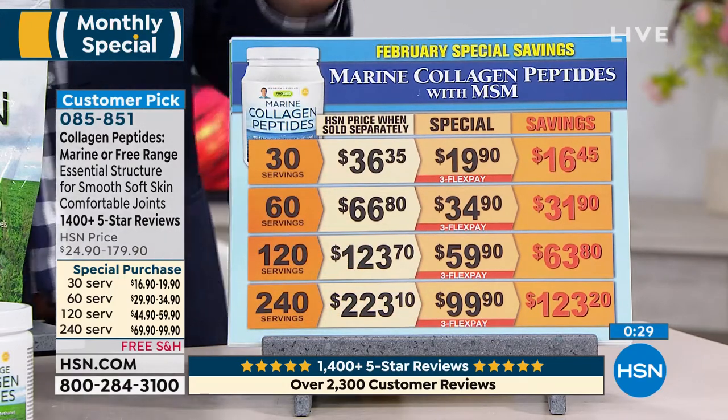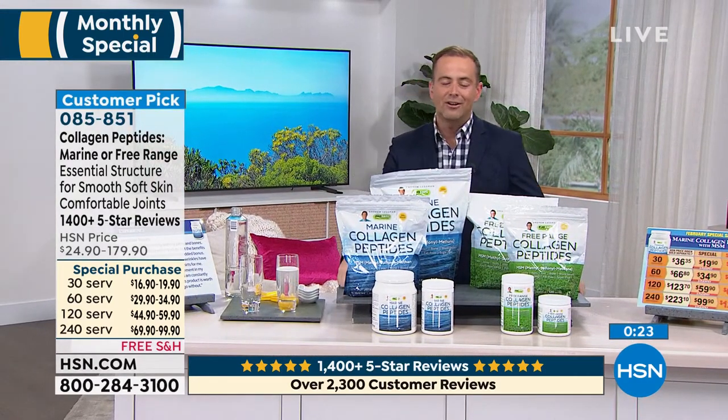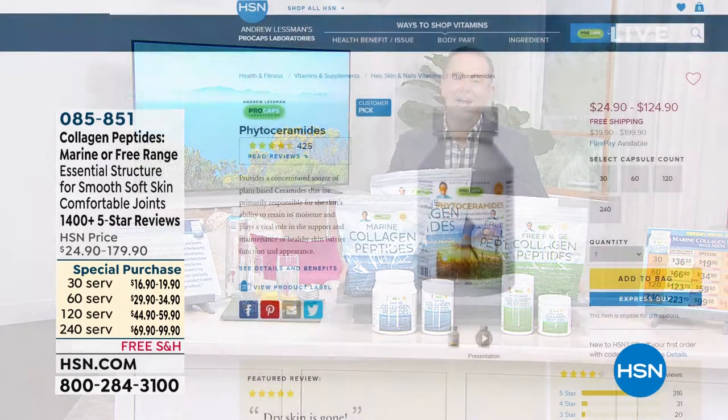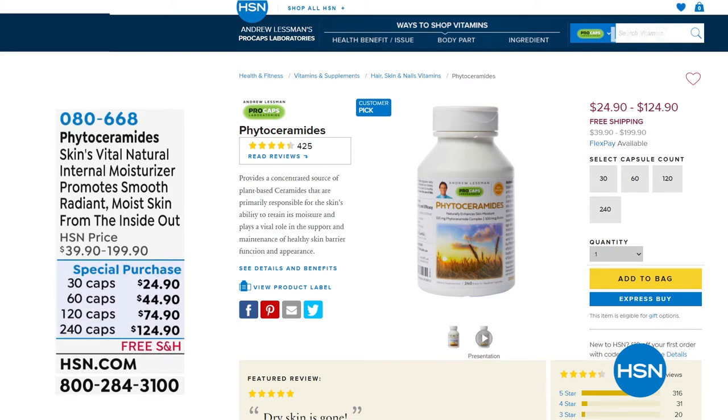Marine collagen and free-range collagen are available. If you had to choose one, I would choose the marine — the finest collagen in the world today. Thank you for all of your orders on this one. Something else while we're closing: phytoceramides — the skin's natural internal moisturizer, helping to promote moist, radiant skin from the inside out. A great product at $124.90 for the larger capsule count. In wintertime the weather really does plague us and phytoceramides helps to improve it.